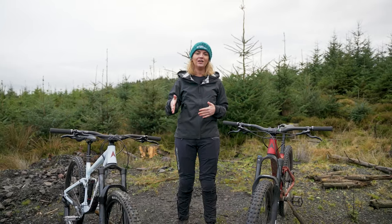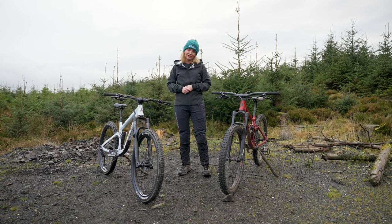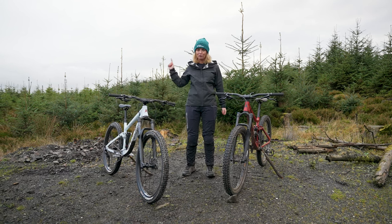So basically what that means is the anti-squat is working with you when you're pedalling uphill so you're not bobbing up and down, and the anti-rise is working with you when you're braking so you stay balanced and controlled with no lift — and this bike does that very well. If you want to read all the ins and outs of that, click down below. For now, we're going to get back to the fun stuff and go ride this bike.